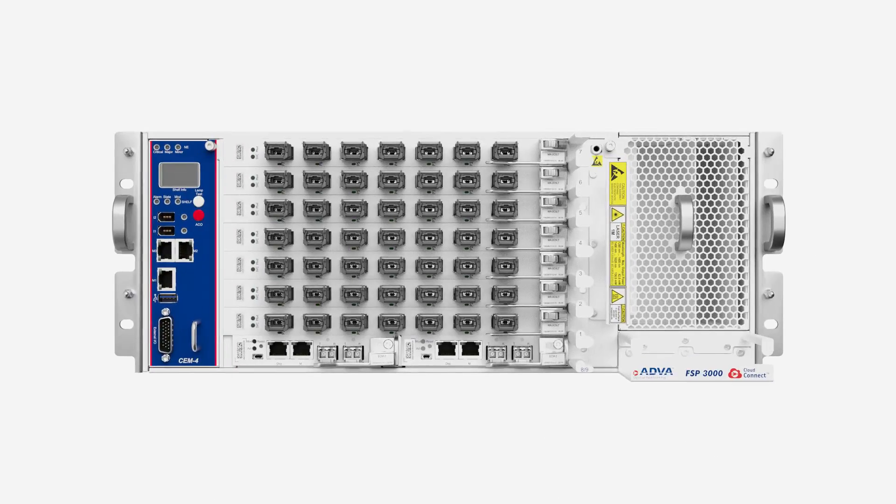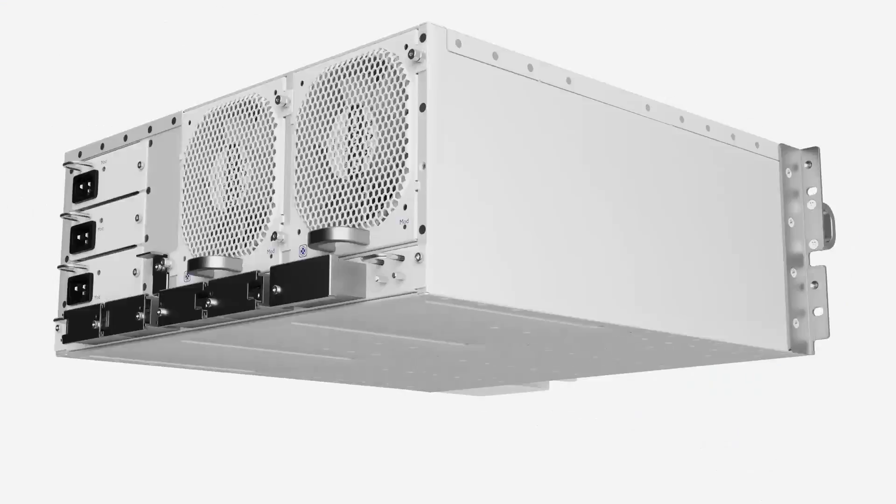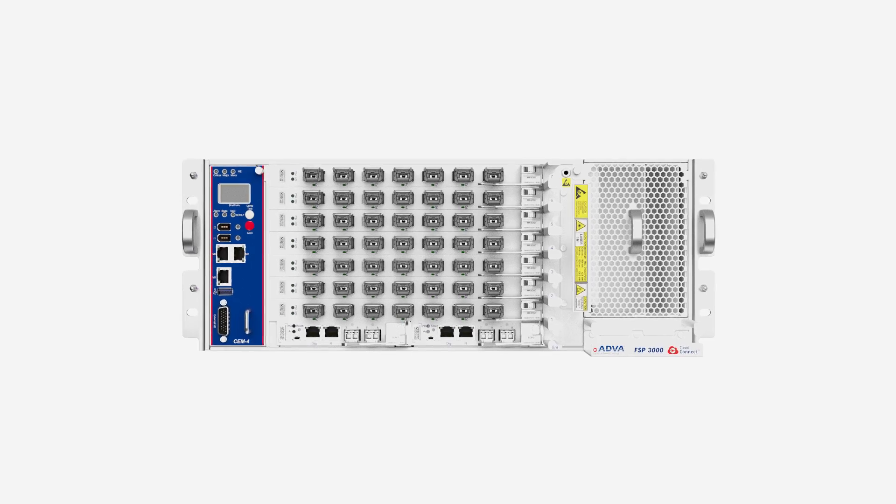What sets our Direct Detect Optical Air apart is its level of choice and openness. It's available both as an open line system and as a complete solution that includes the terminals and the line system.